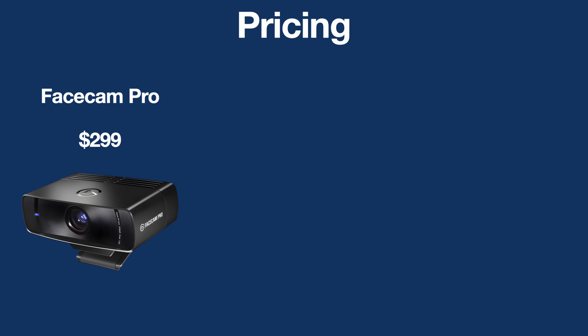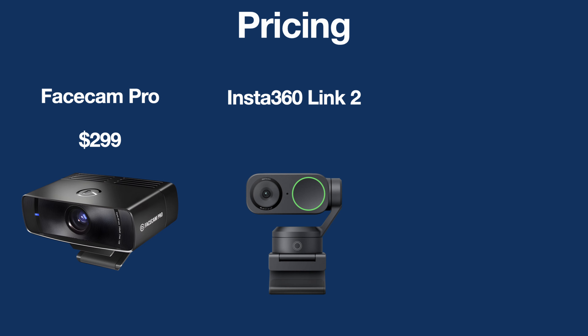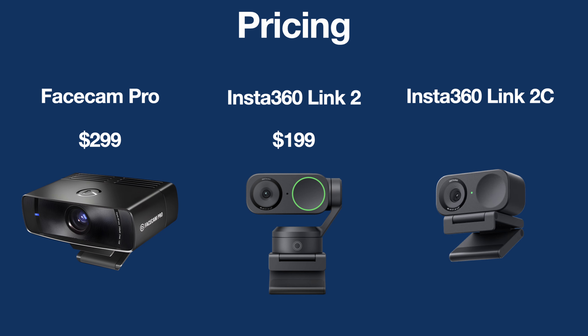Let's talk about price. The Elgato FaceCam Pro can be had for $299, while the Link 2 comes in at $199. And finally, the budget-friendly Link 2C for only $149 — it's pretty much the same as the Link 2 minus the gimbal.